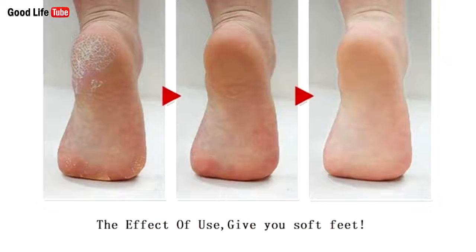4. It treats hard calluses. Crush 5 aspirin pills and mix them with some lemon juice and ½ a teaspoon of honey. Apply the paste on the hard calluses on your feet and wrap the foot in a warm towel, then secure it with plastic wrap. After 10 minutes, remove the wrap, and the effects will surprise you.